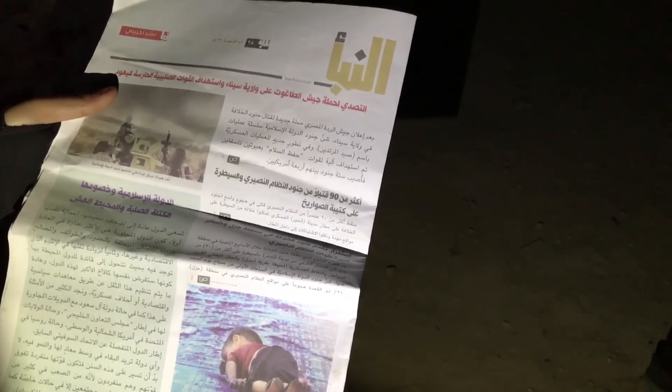The troops also found gear and plenty of Islamic State propaganda. They're saying that this is what will happen to you when you try to emigrate. Chad Garland, reporting for Stars and Stripes in Mosul.